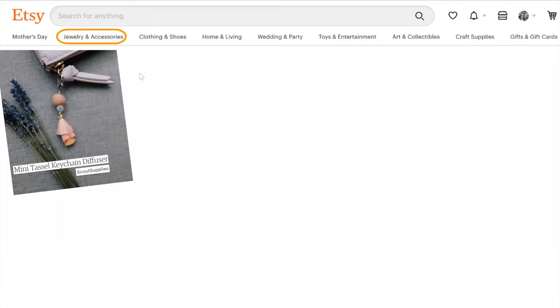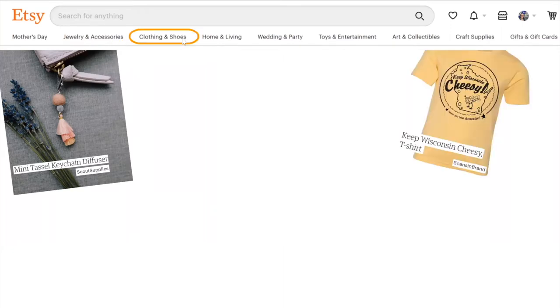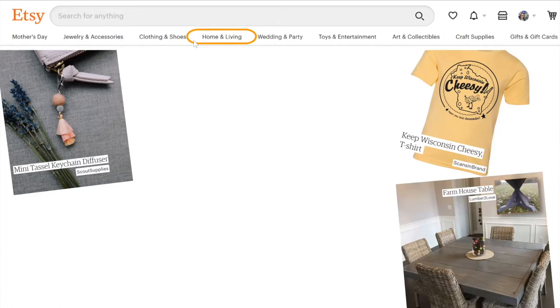The first category, jewelry and accessories, includes things like bags, purses, necklaces, rings, earrings, bracelets, and body jewelry — for example, a mini tassel keychain diffuser for essential oils by Scout Supplies. The next category is clothing, which includes women's, men's, kids and baby clothing, and bags and purses — the shop Sconson Brand sells a Keep Wisconsin Cheesy t-shirt there. In the home and living category, you can find home decor, bath and beauty, pet supplies, and even a farmhouse table by the store Lumber to Love.